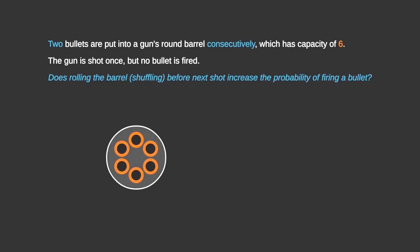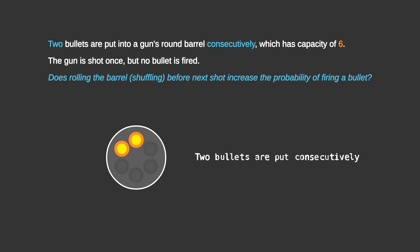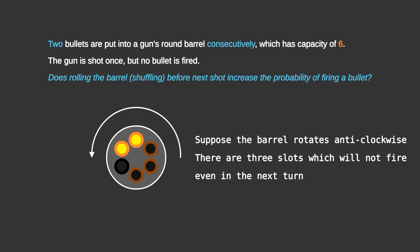There is a barrel which has 6 holes. Two of the bullets are put consecutively — as we can see in the figure, they are both marked yellow. Four slots are empty, marked as black. Suppose the barrel rotates anti-clockwise; the clockwise case will be similar. There are 3 slots which will not fire even in the next turn — all 3 are marked with a brown boundary and filled with black inside, with arrows going from the current slot to the next slot which will be fired after them.